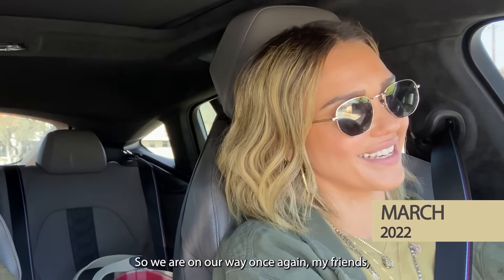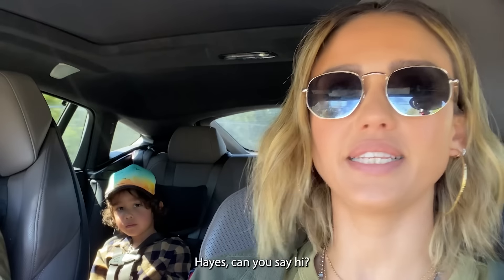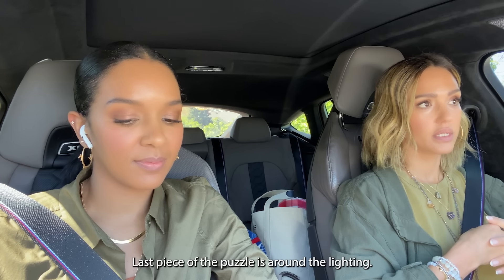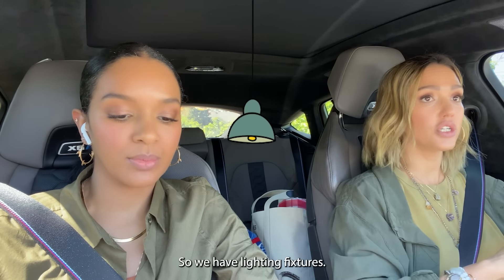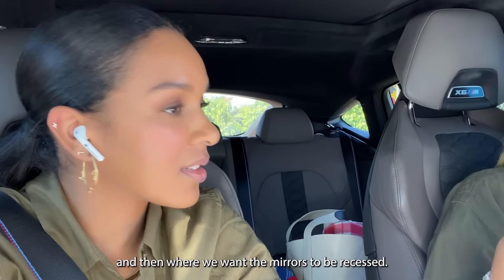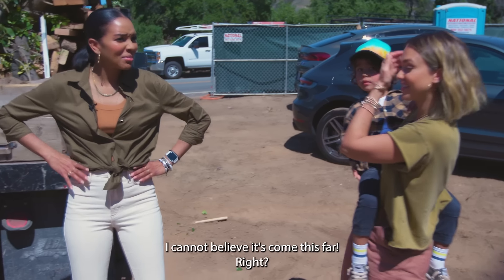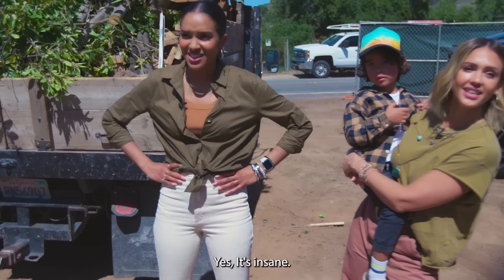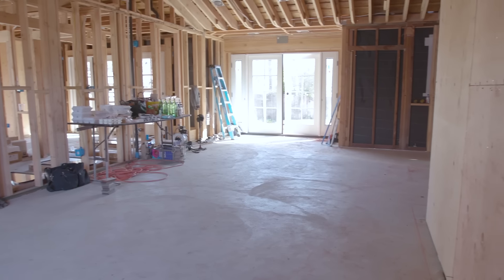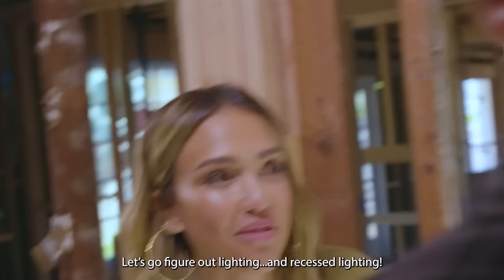We have a special guest star named Hayes Alba Warren. The last piece of the puzzle is around the lighting. We have lighting fixtures that we're going to recess into the wall, and where we want the mirrors to be recessed. Hayes can make all the decisions! I cannot believe it's come this far — it's insane. Let's go figure out lighting and recessed lighting.